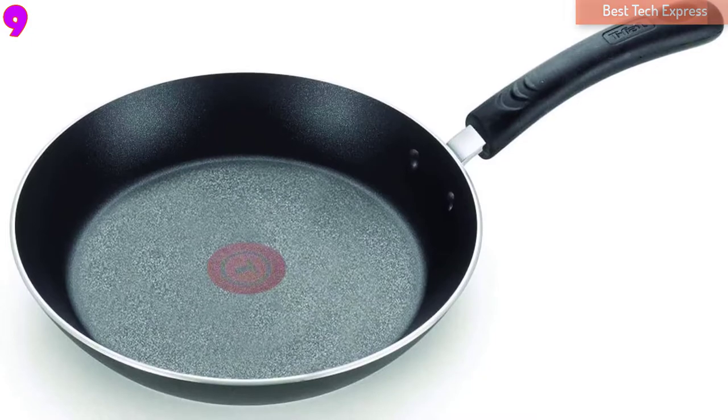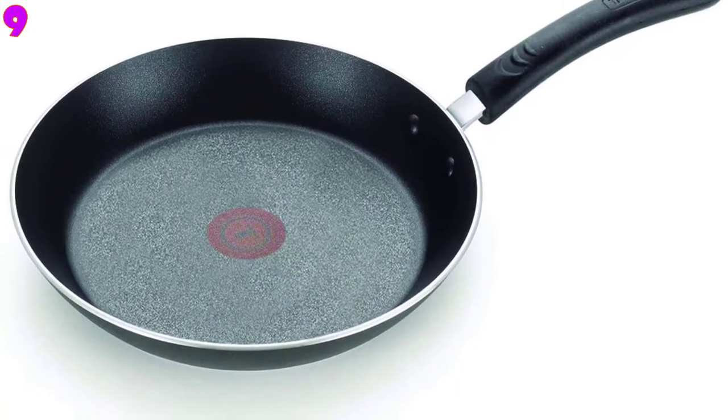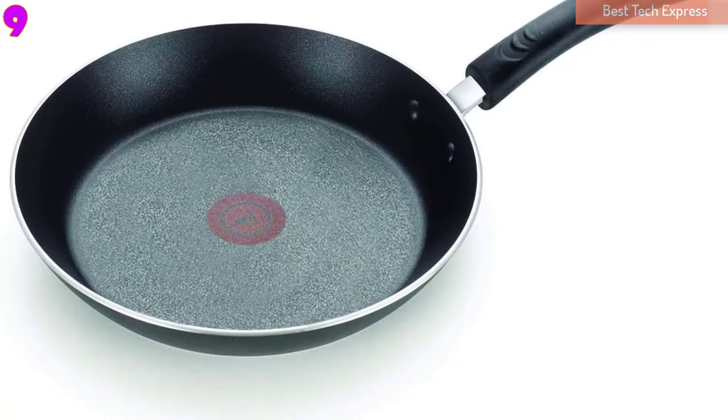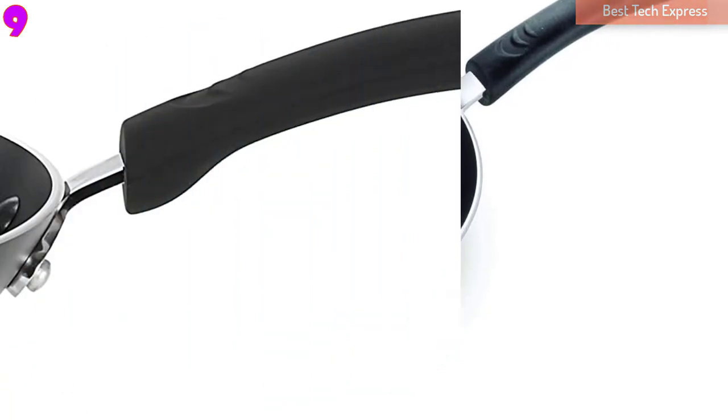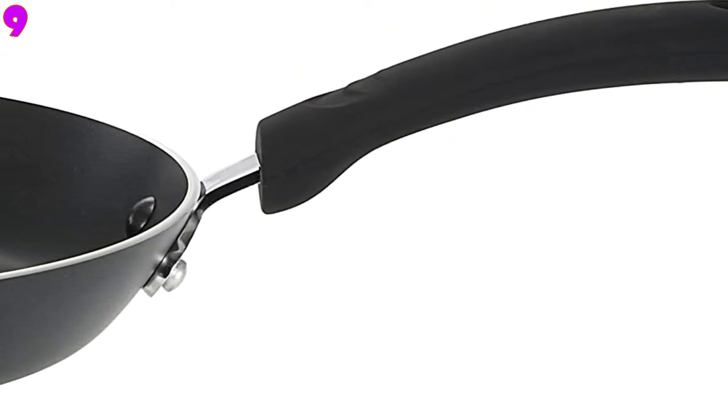Number 9, Tefal E93808 Professional Non-Stick Fry Pan. The Tefal Professional Non-Stick Pan has the unique Tefal Thermo Spot Heat Indicator that can let you know when the pan is completely preheated and ready for you to cook.